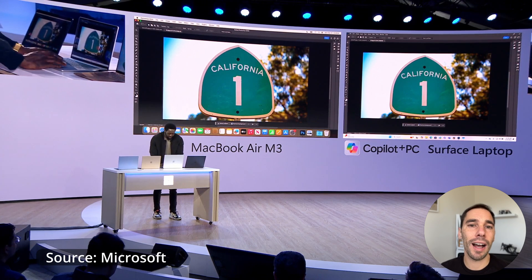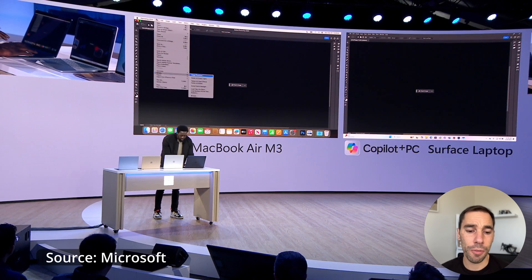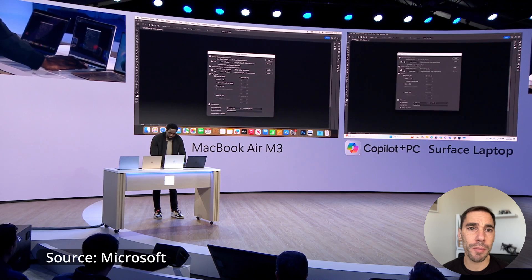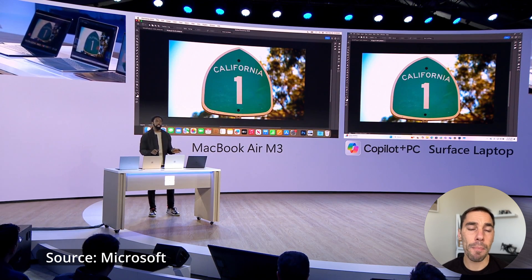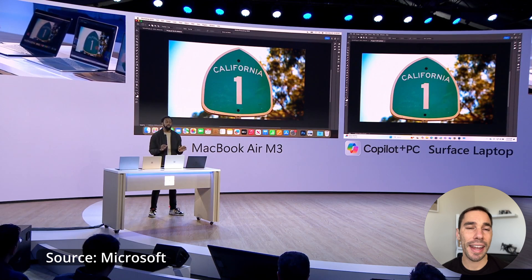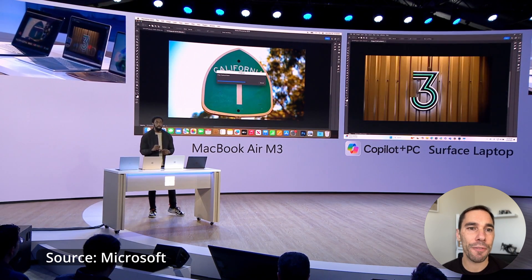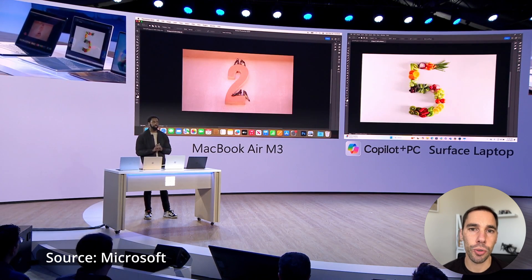Copilot Plus PCs aren't just about fancy features — they are also meant to redefine performance. They are up to 20 times more powerful and 100 times more efficient running AI workloads compared to their predecessors. And Microsoft also claims that they can outperform Apple's 15-inch M3 MacBook Air by up to 58% in sustained multi-threaded workload, which is a huge claim.